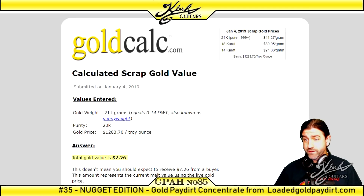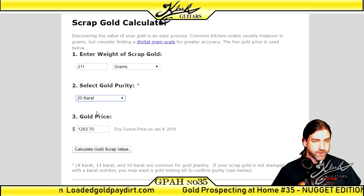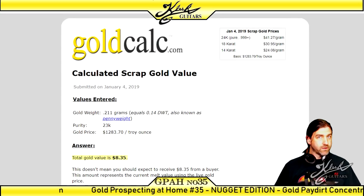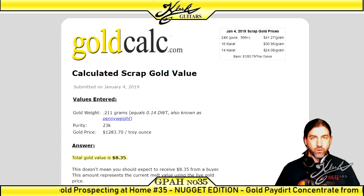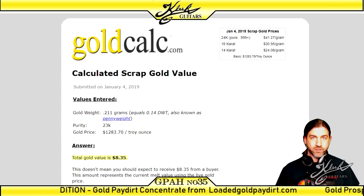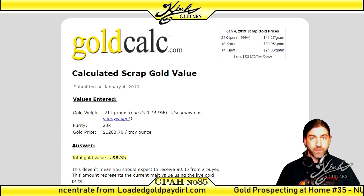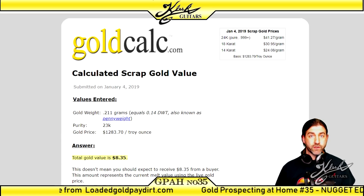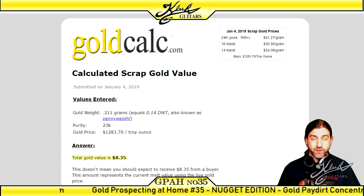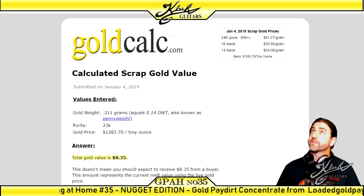Let's check Gold Calc. We'll enter 20 karat and 0.211 grams — that gives us $7.26. Even if it were 24-karat gold, or 23 karat as they claim, it's still only worth about $8. This is one of the worst pay dirts I've ever reviewed — avoid it at all costs. Check out my gold pay dirt playlist for much better options. If you enjoyed this video, give it a thumbs up and subscribe — I put out a new video every three days. Thanks for watching.